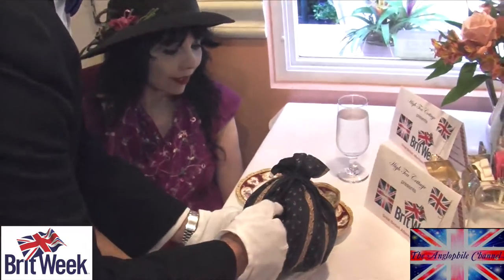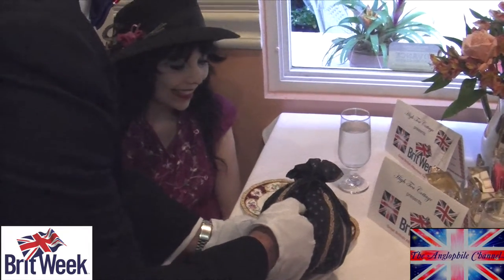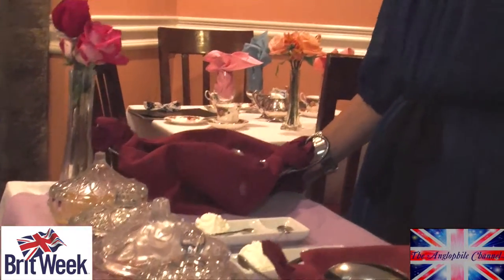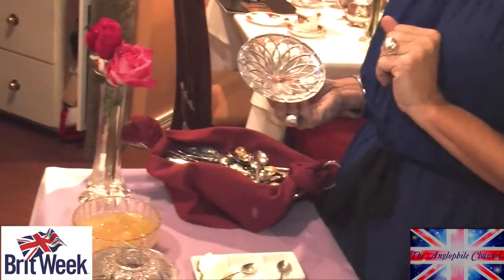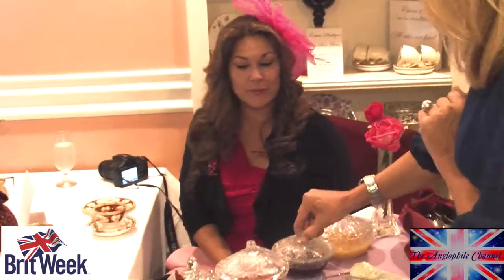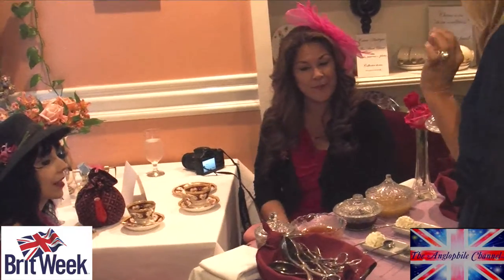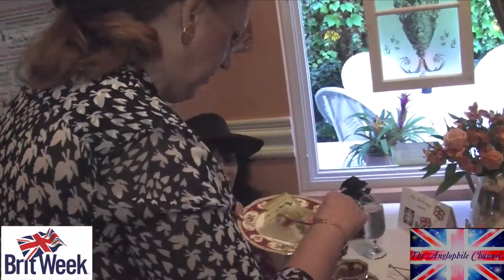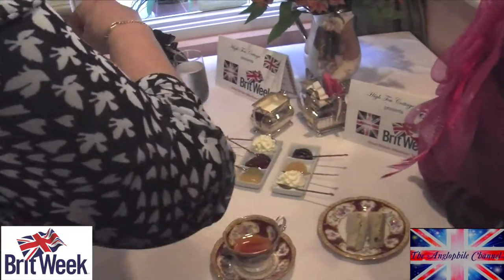Our fresh baked scones today are going to be lemon, mango, and cranberry — those are on their way out of the oven right now. I'm going to be doing the jam service for you. All scones start with the Devonshire cream, and you have a selection of two jams today. We have our lemon curd, which is probably the most popular with the scones — very traditional. We also have a triple mix berry, and this one is quite interesting: an apricot ginger, with a really nice flavor and a little extra kick of ginger at the end.